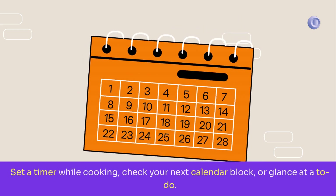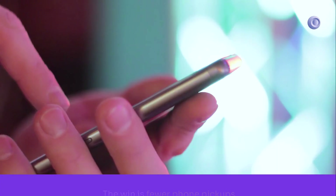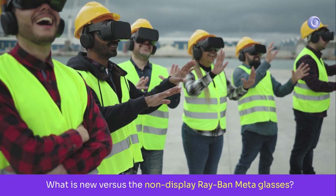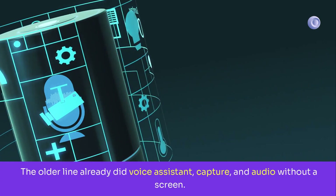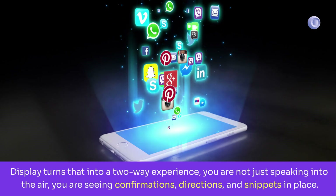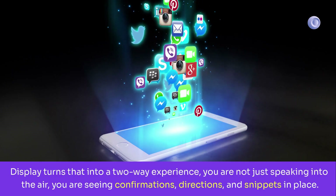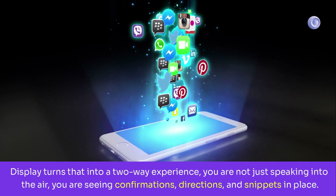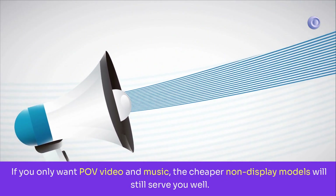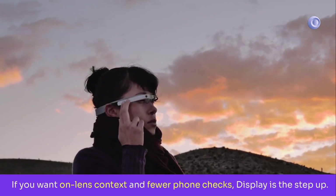Microtasks: set a timer while cooking, check your next calendar block, or glance at a to-do — the win is fewer phone pickups. Compared to the non-display Ray-Ban Meta glasses, the older line already did voice assistant, capture, and audio without a screen. Display turns that into a two-way experience — you're not just speaking into the air, you're seeing confirmations, directions, and snippets in place. If you only want POV video and music, the cheaper non-display models still serve you well. If you want on-lens context and fewer phone checks, the display is the step up.